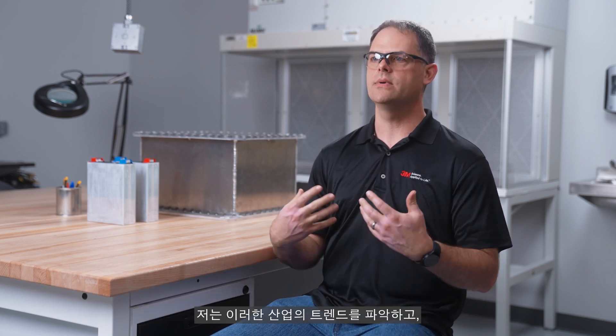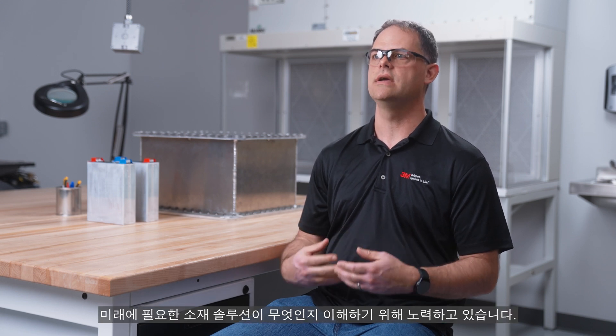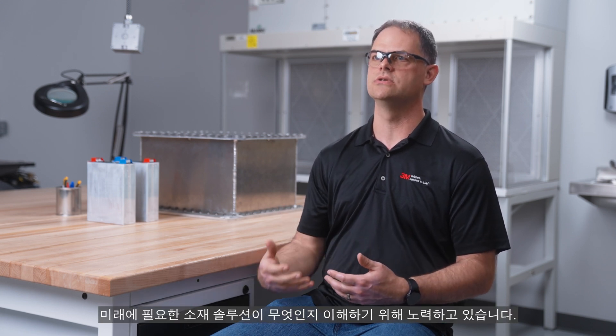My name is Brandon Barling, I'm a battery system architect at 3M. The EV industry is still very new and there are new challenges coming up because EVs are much different than the internal combustion engine. By looking at these trends and trying to understand what the needs are, 3M can identify what material solutions will be needed in the future.